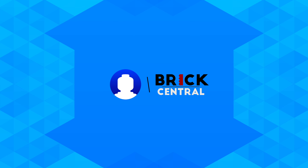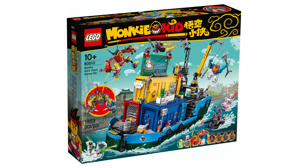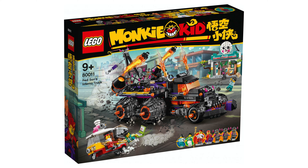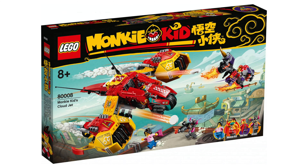Hey, what's up guys. Today the newest Lego theme has been announced and it's the Monkey Kid theme. There are eight sets which have been revealed, so let's take a look.